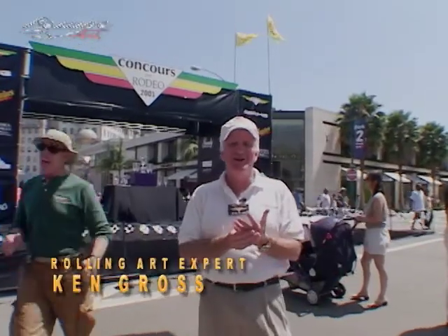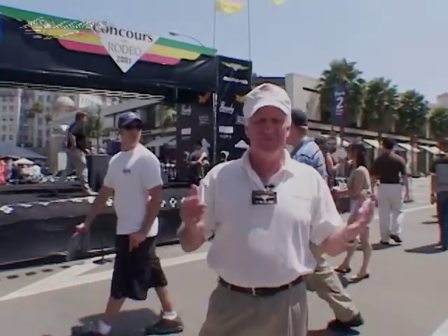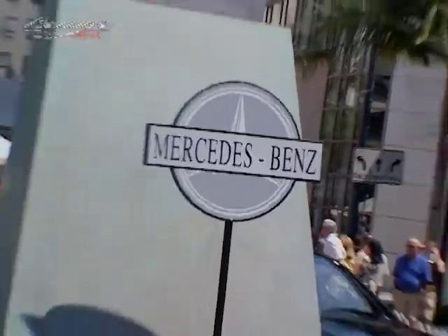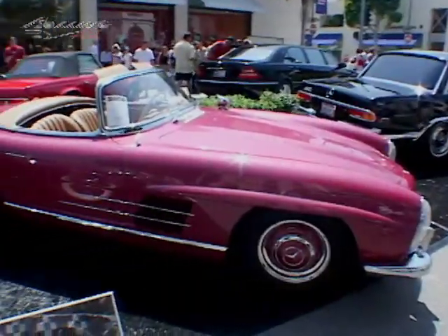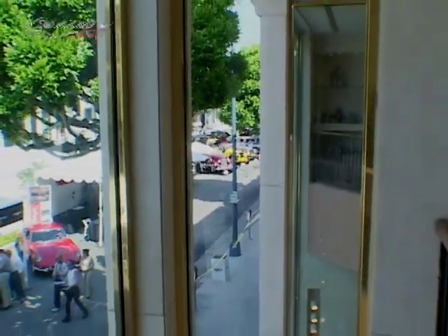I'm Ken Gross, you're on Rolling Art. We're here at the Concours on Rodeo, a fabulous Father's Day event on beautiful sunny Rodeo Drive. We've been here before, but this year we're covering the show differently because I'm the chief judge. We're going to look at the show from a judge's perspective. Here we are on Rodeo Drive, a spectacular setting for a car show. They start the night before literally rolling out a carpet that they put the cars on, all done in a 24-hour period. The cars themselves are the best the L.A. area has to offer.